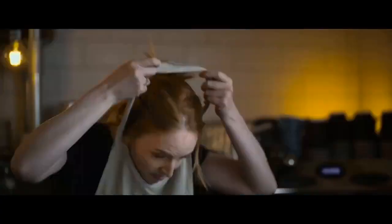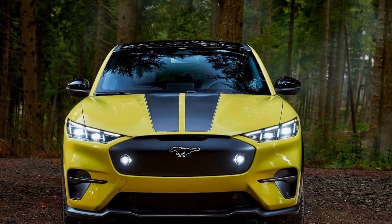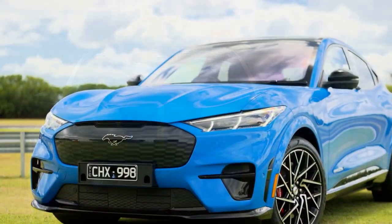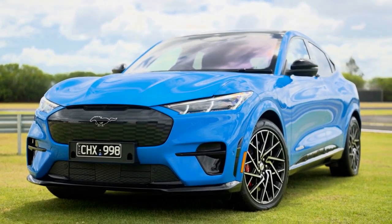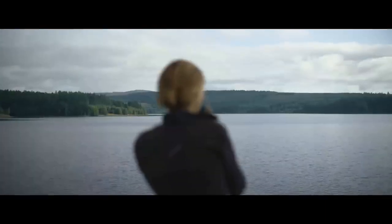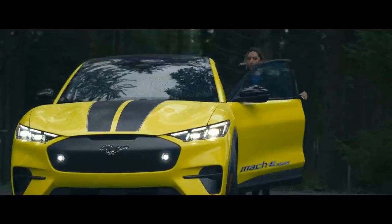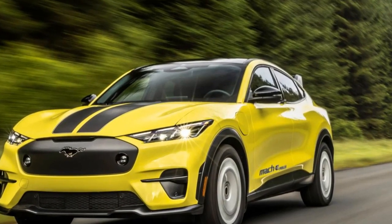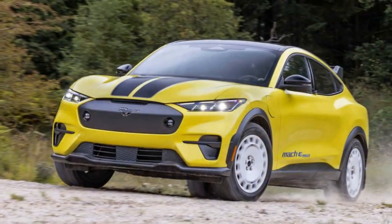Opting for the 91 kWh extended range (ER) battery boosts the range to 320 miles with RWD — only available on the premium trim — or 300 miles with AWD, an improvement of 10 miles over 2023 models. Range drops to 280 miles in the GT with the larger battery, which is still a 10-mile increase compared to last year's model. Both batteries still charge at a 150 kW peak, but the 10 to 80 percent charge times have been reduced by over 8 minutes for the extended range, down to 36 minutes, and by over 5 minutes for the standard range, down to 32 minutes.